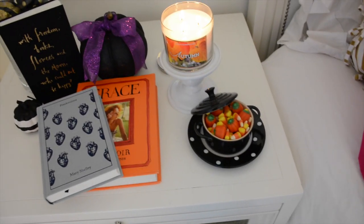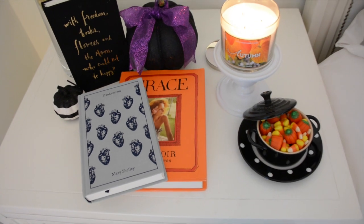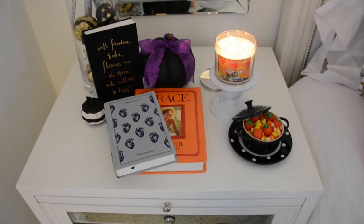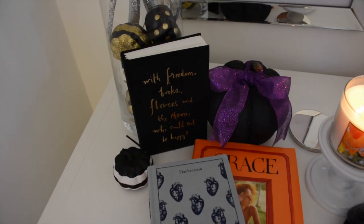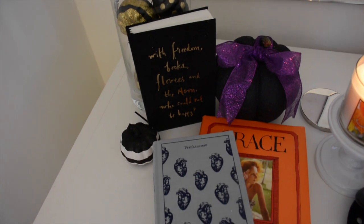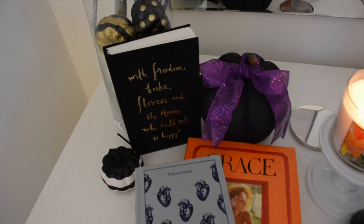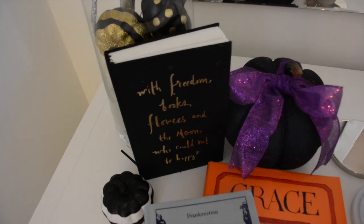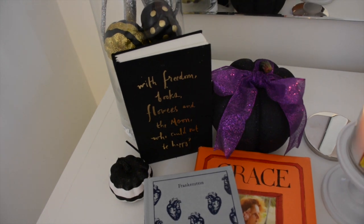I'm burning my very favorite fall candle, the Autumn candle, in a little Le Creuset cossette. It has a mix of pumpkin candy corn and regular candy corn in it. Luckily I'm not a huge candy corn person, so it's more decorative than anything. My journal is sitting out — it says 'With freedom, books, flowers, and the moon, who could not be happy?' — that's an Oscar Wilde quote and it pretty much sums up my outlook on life.